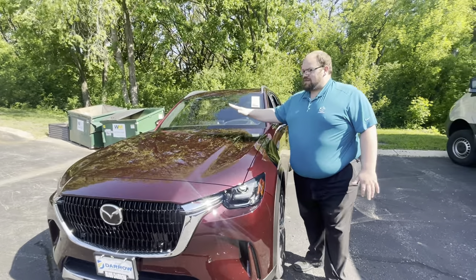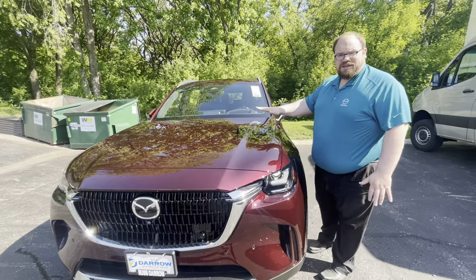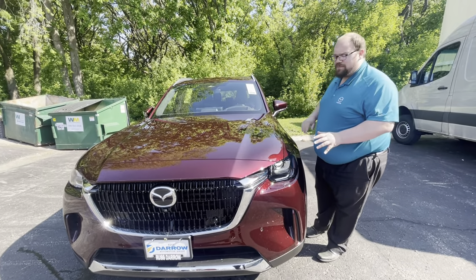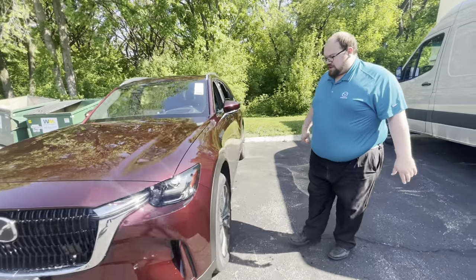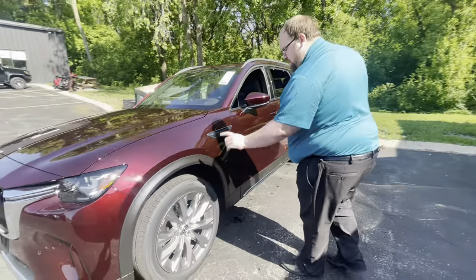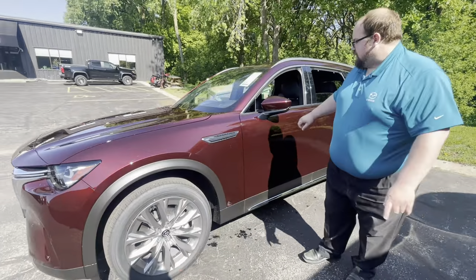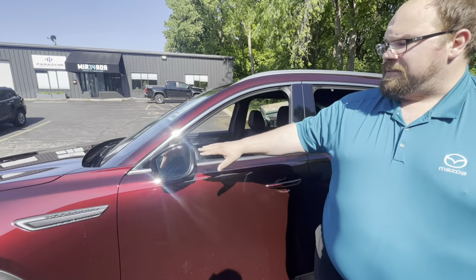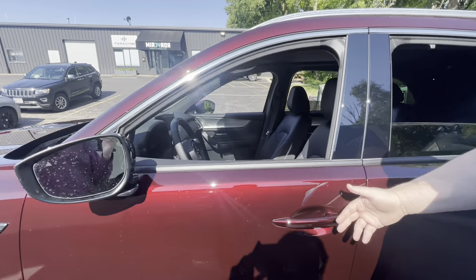Under the hood here is the biggest production motor that Mazda's ever made — it's a 3.3 liter inline six-cylinder turbo. Of course all-wheel drive is going to be standard on these, so you get the 21 inch rims, the LED sequential turn indicators, blind spot monitoring, and the touch sensitive door handles.